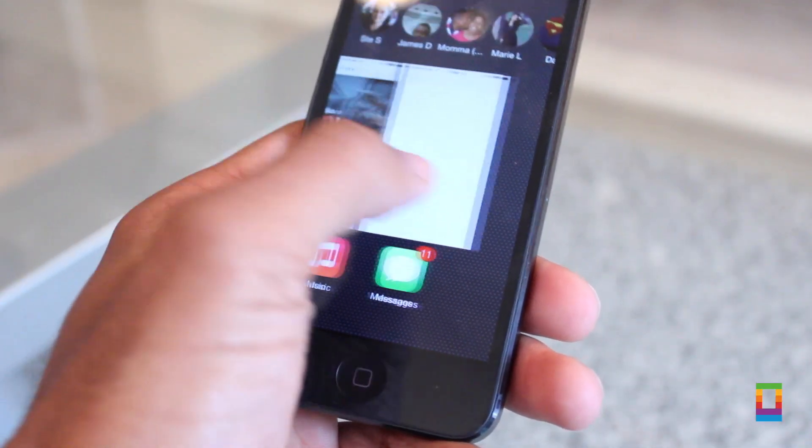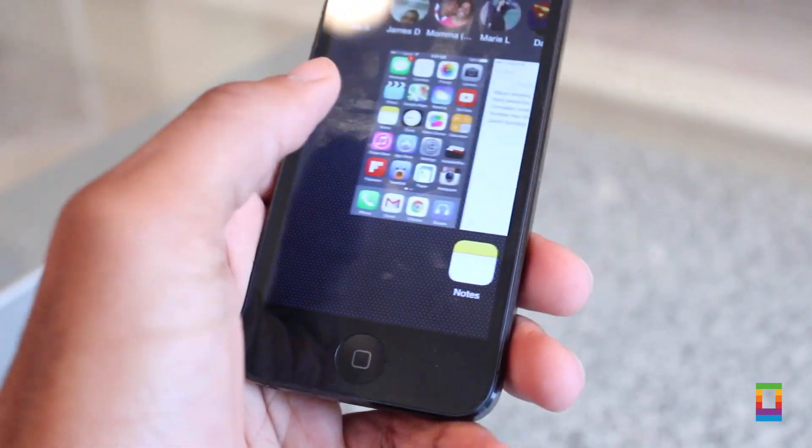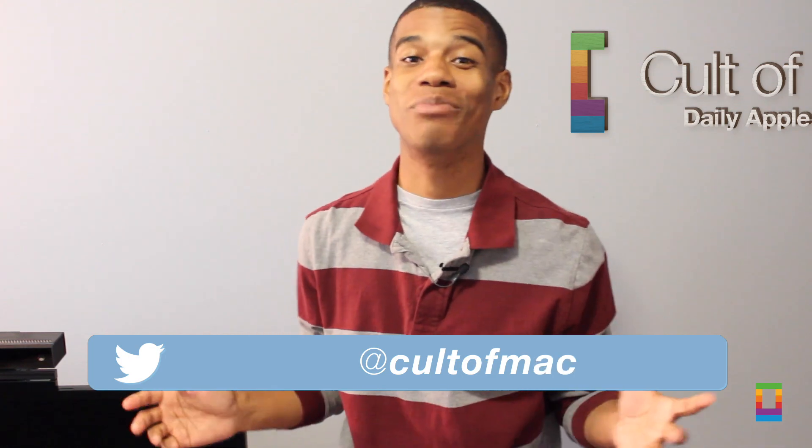So just start using these five hidden iOS tricks and enjoy using your iOS devices that much more. Don't forget to check out more neat tricks right here on coltomac.com. There you have it — a look at five hidden iOS tricks that can make using your iOS devices that much better.